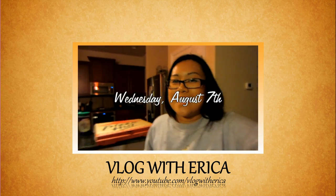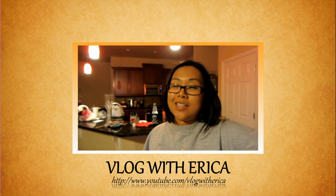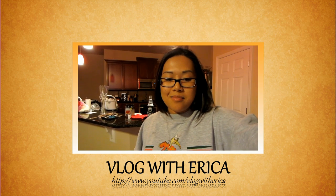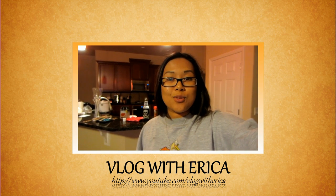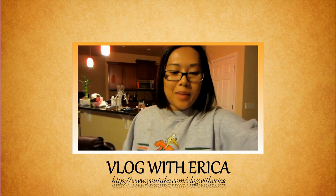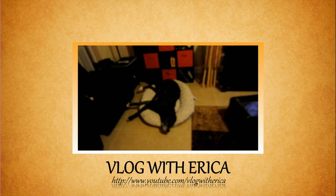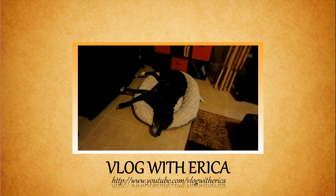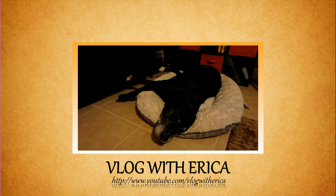Hey guys, it is Wednesday evening and I am not ignoring you — I just forgot to charge the battery as usual, but I've been editing. I really want to show you something super cute before I go to bed. Big dog, little bed — well, it's not a little bed, he's just a really big dog. Aren't you a really big dog, Chan?